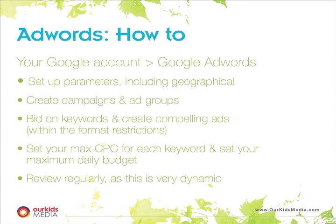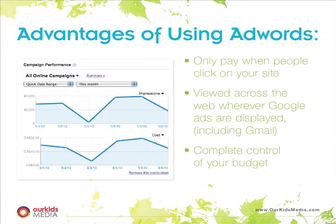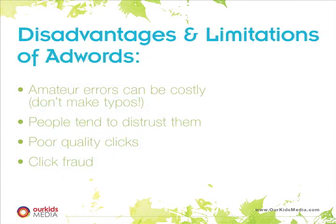The big advantage I think with AdWords is you get viewed across the web. Gmail is a great example: someone sends a Gmail to their friend asking 'do you know any good Waldorf schools in Mississauga?' — your ad, if you're a Waldorf school in Mississauga, is likely to show up on the right-hand side. That user may click on your ad, go to your school's site, and find out about your school. And all your cost is maybe 50 cents a click, and you're getting a prospective lead.